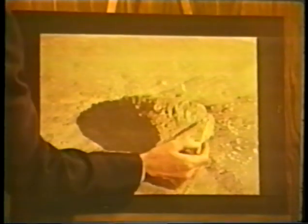For Project Schooner, the yield was increased to 35 kilotons, and the explosive emplaced 355 feet deep in a formation of layered rock with varying moisture content. Schooner produced a crater 208 feet deep and 852 feet in diameter.